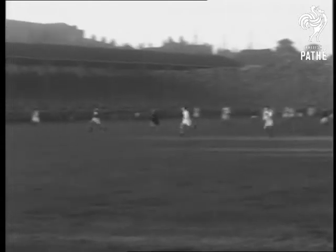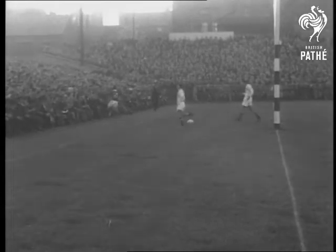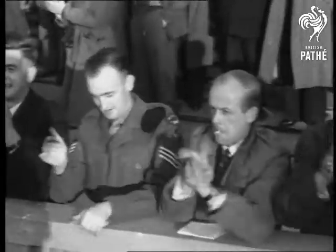But back come the Welshmen and Lambert's making a 75-yard run to give his team their first try today. At half time, the score is England 13, Wales 5.